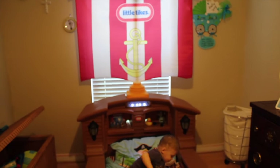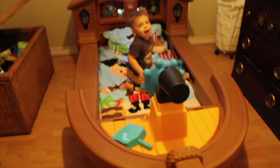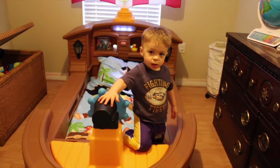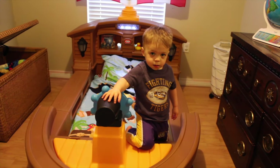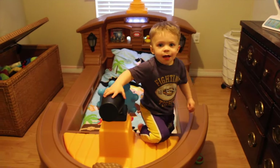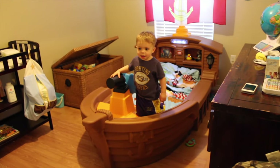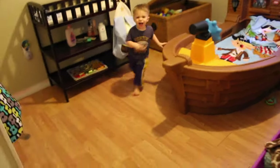Yeah, we really do love this bed. Okay, well that's it for the video. Say bye, Liam. Blow the kisses. All right, you ready for bed? Ready to go night-night? Night-night. Good night. All right, everyone. Have a good day. Bye.